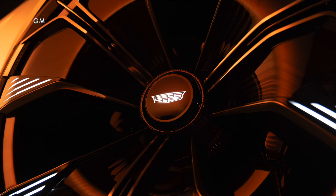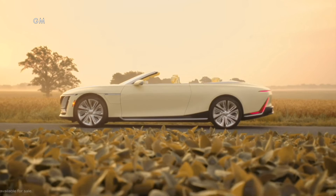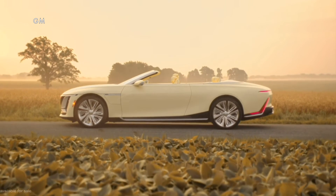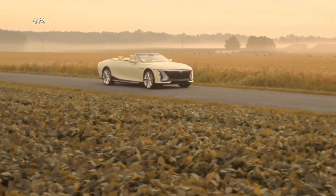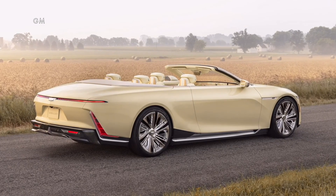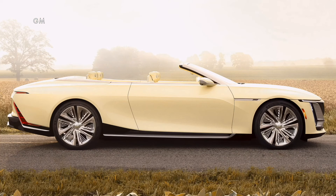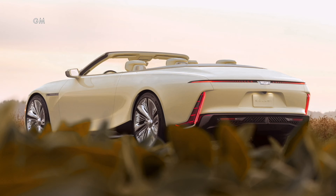Now Cadillac is very clear this is not a production intent vehicle — more of a preview of what something in the future might look like. But it recently unveiled something a little closer to reality: a convertible called the Soleil, based on the upcoming Celestiq four-door model, which is a $340,000 limited availability all-electric model, each one customized uniquely for the buyer. The Soleil takes that to the next level and hasn't been confirmed for availability yet, but Cadillac indicates it's very possible.